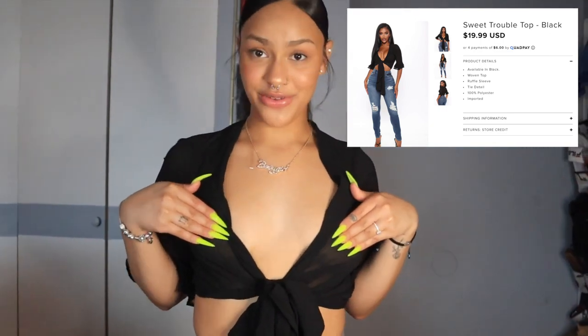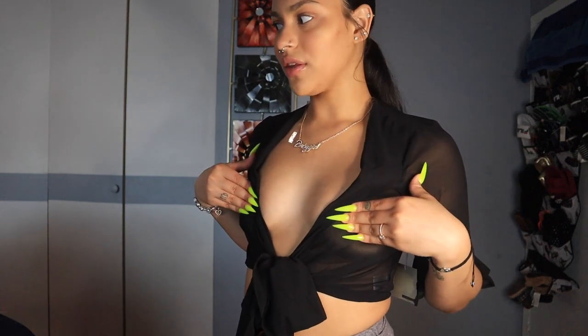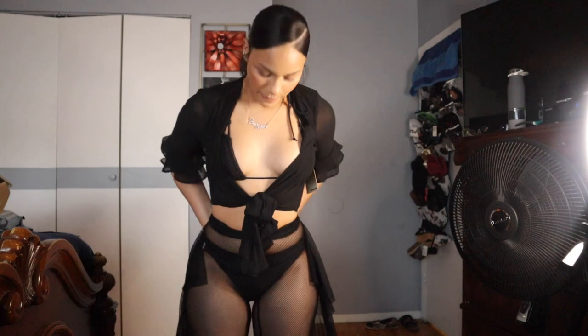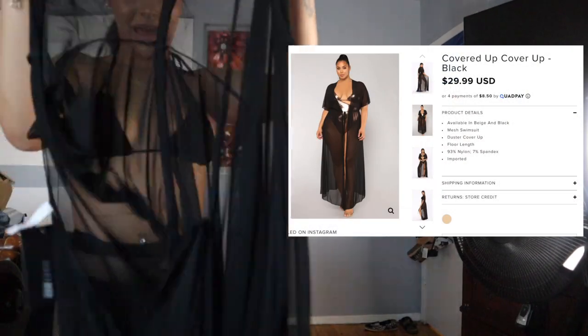This one I do not like at all — you need more up top for this and I don't have that. I'd recommend wearing it with a bathing suit underneath. Actually, I feel like this mesh-type top would go really well paired with a bathing suit. My bathing suit didn't come from Fashion Nova — I just used one I already had. I got this cover-up as well.